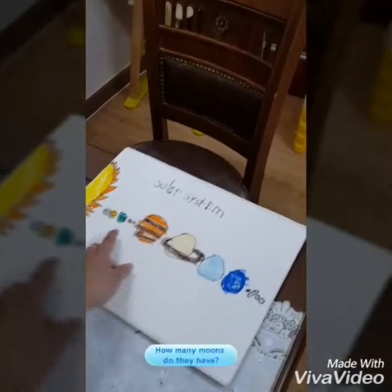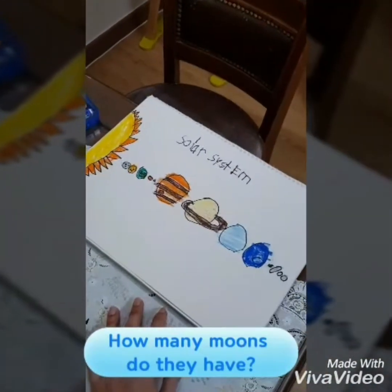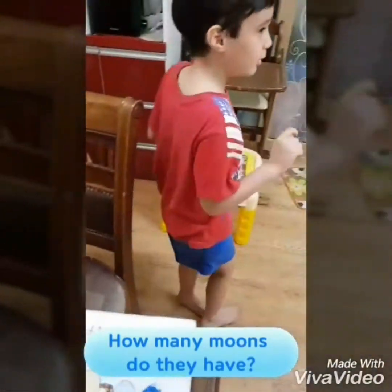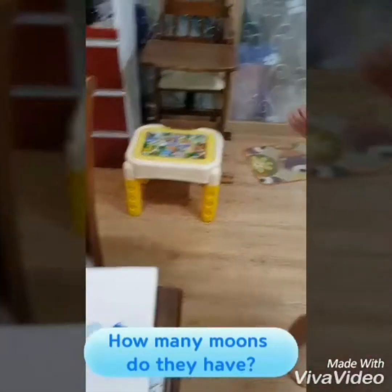How many moons does Earth have? One. How about the other planets? Two. What? What is two? Two moons. Two moons are for Mars. For Mars? Yes. How about Jupiter? It has 69.